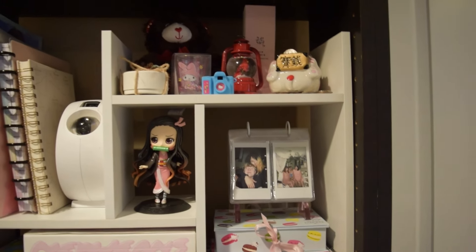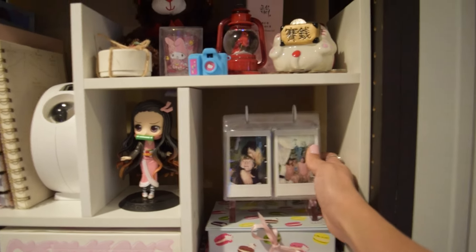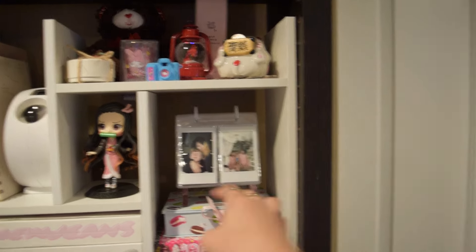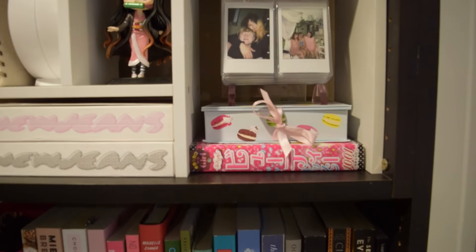Over here, I have my Polaroid display — it's a flip-through, so I have a bunch of Polaroids and I like to flip to whichever one's my favorite. Right now it's my boyfriend and then my friends. Underneath, I have this Hello Kitty lottery box and then a Japanese book.